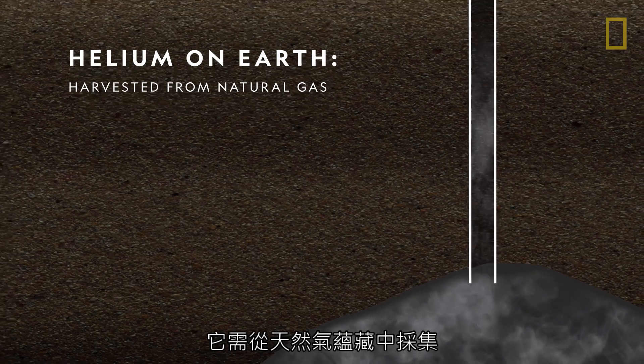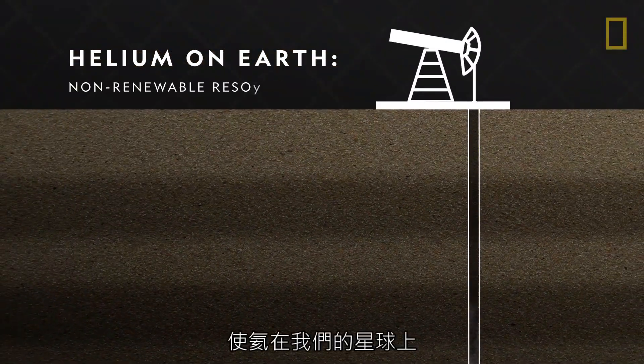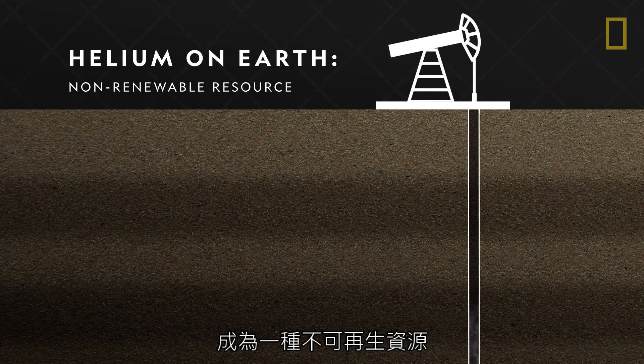It's harvested from natural gas reserves and can't be artificially produced, making helium a non-renewable resource on our planet.